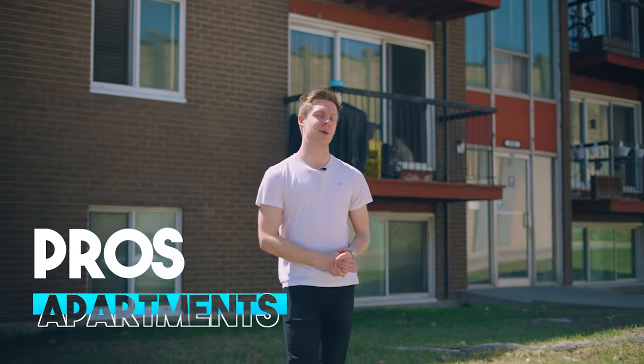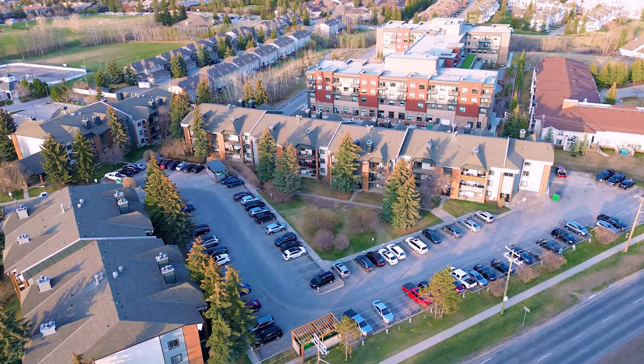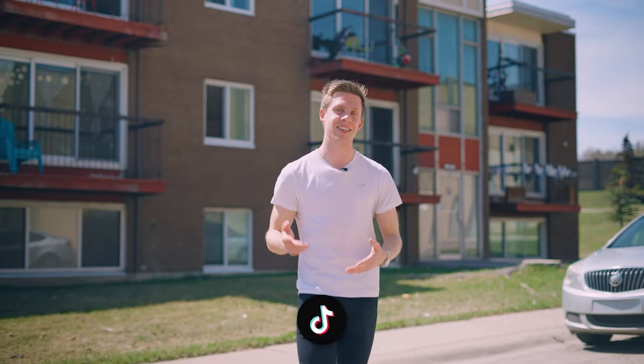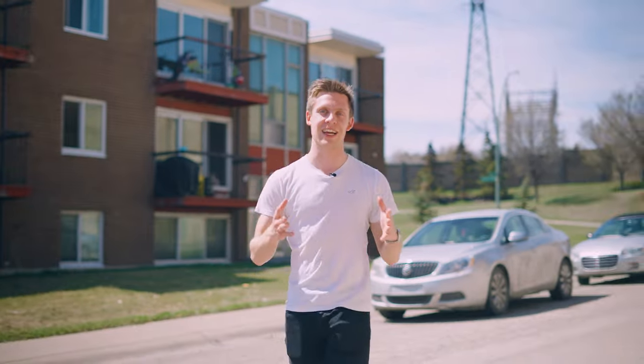The pros of getting an apartment is that costs are typically much lower — maintenance fees and landscaping fees are included in your condo fee. Secondly, it's easier to maintain and manage, and lastly it's the most affordable property type typically, so it allows you to easily enter the market.